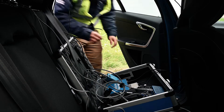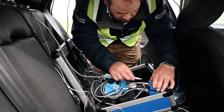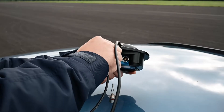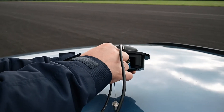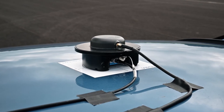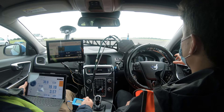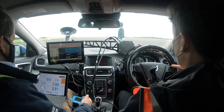To gain centimeter level accuracy and precise heading data, a V-Box 3i RTK with an integrated inertial sensor is installed in the subject vehicle. This sends data to the AB Dynamics system to control the steering and pedal robots fitted to the car.